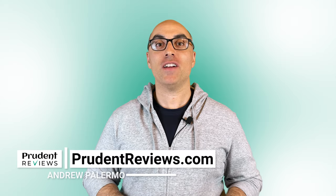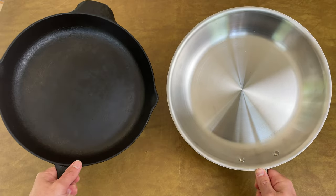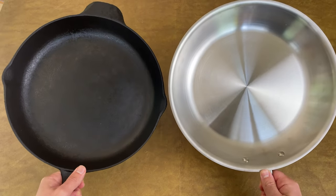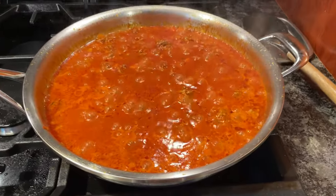In this video, I compare two of the most popular types of cookware: stainless steel and cast iron. You'll learn how they stack up in terms of cooking performance, maintenance, price, and much more. Plus, I explain which foods you should cook with cast iron and which foods are better suited for stainless steel. So if you're in the market for new cookware but you can't decide between stainless steel and cast iron, keep watching.